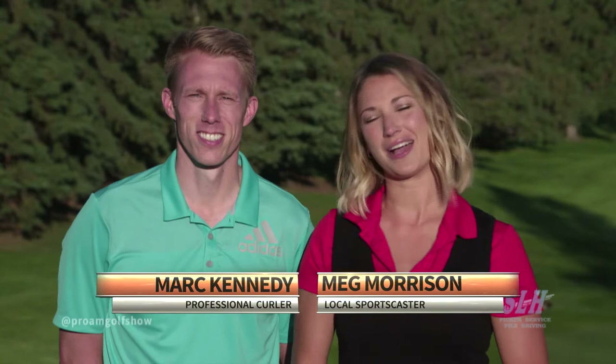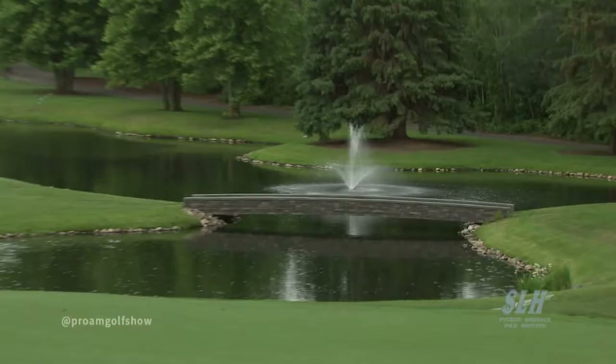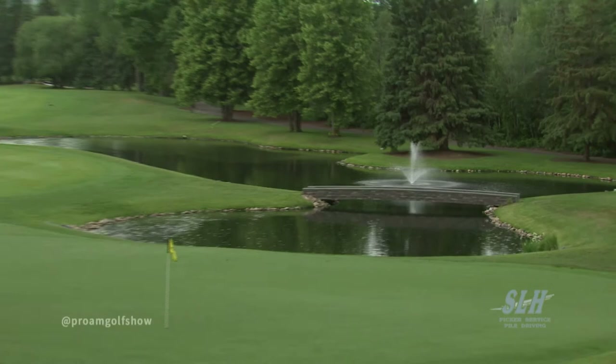Welcome to the Pro-Am Golf Show brought to you by SLH Picker Service and Piledriving. I'm Meg Morrison, and I'm Mark Kennedy. We're back in Edmonton for the Season 5 Finale at the Royal Mayfair Golf Club. The Royal Mayfair has steep tradition upheld since 1922. It is 18 holes of thoughtful landscaping tucked into the North Saskatchewan River Valley. Pristine playing conditions and four-hour rounds make this private club a must play.